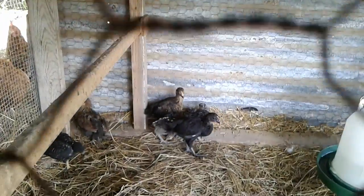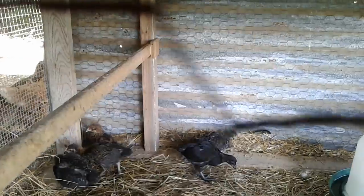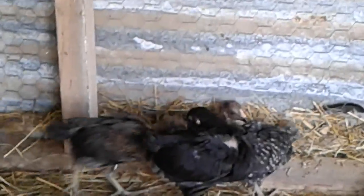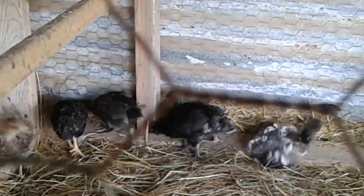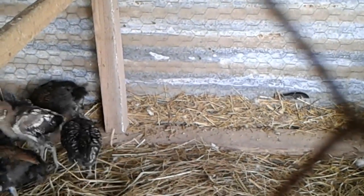Hi, babies. Now we're getting some better pictures. Yeah, let's try over here. These are the new chicklets. Very pretty. I think that's a little barred rock with the speckles on it. And I don't know what that other one is, but I like it.